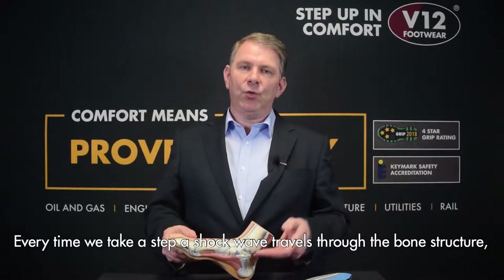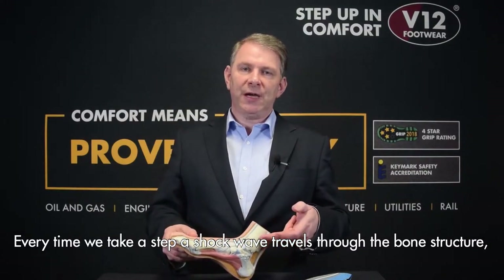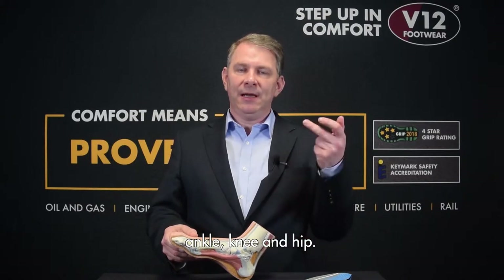Every time we take a step, a shock wave travels through the bone structure, ankle, knee and hip.